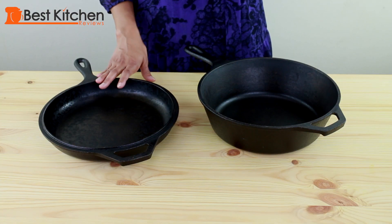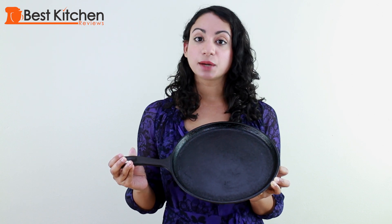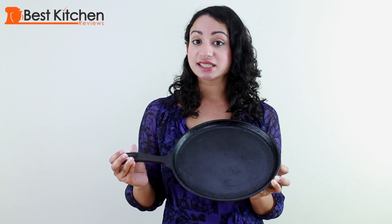By the way, these pans cannot be washed in the dishwasher. I can't forget about my 10 and a half inch round griddle. I use this mostly for toast, pancakes, grilled cheese or any hot sandwich, and heating up wraps for fajitas. It stays on my stove top because I use it just about every day.